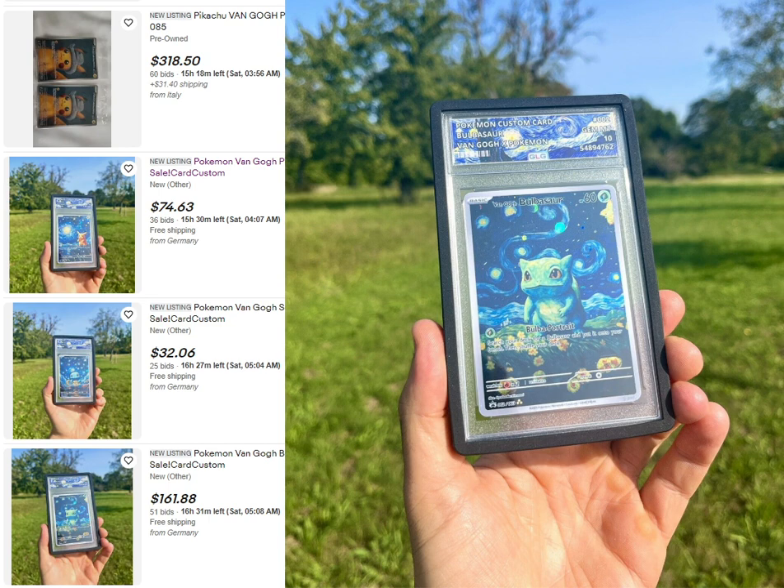Everyone is searching the Van Gogh Pikachu on eBay, and so am I. On the first day of release there weren't a lot of Van Gogh Pikachu cards posted, but starting on the second day we see a Starry Night — the famous Van Gogh painting — with Pikachu in the foreground. I've seen this card around before but it didn't catch my attention. It's a nice piece of art, people put in the time to draw it. Whether it's actually drawn by AI, I honestly don't know.